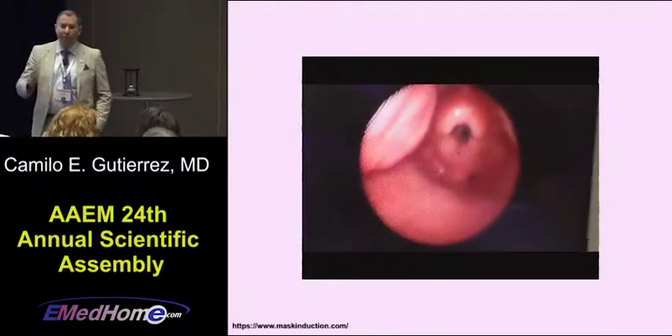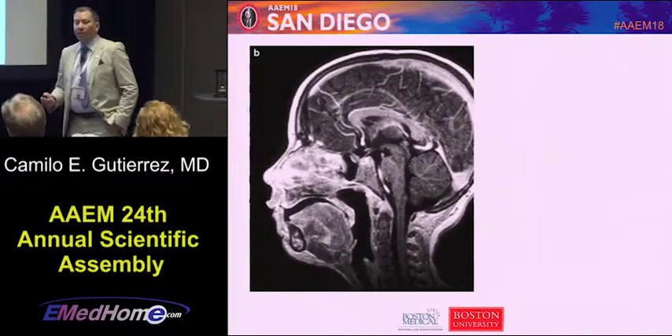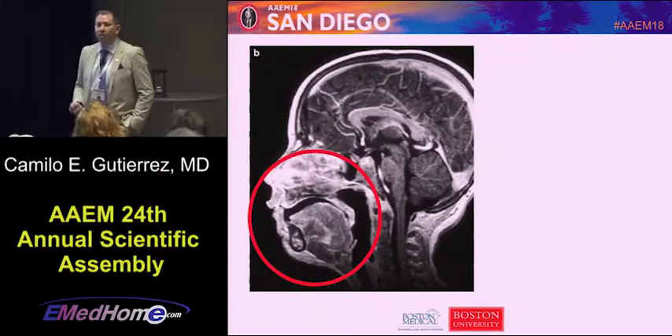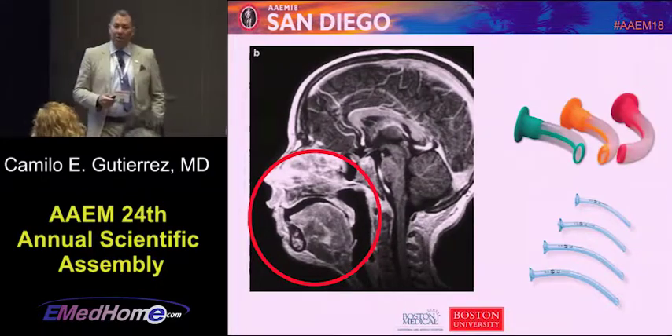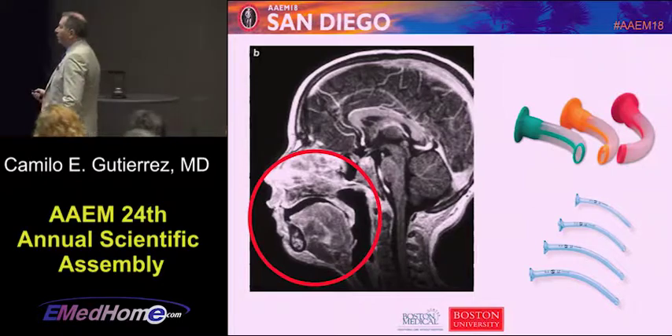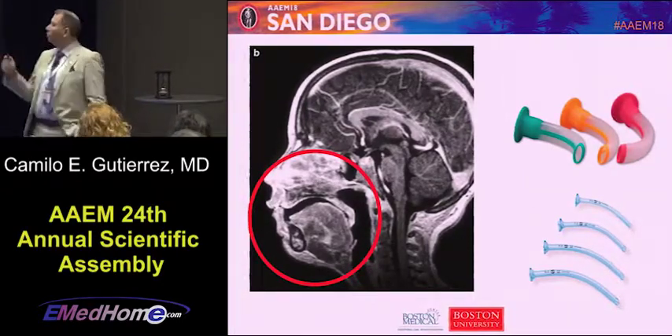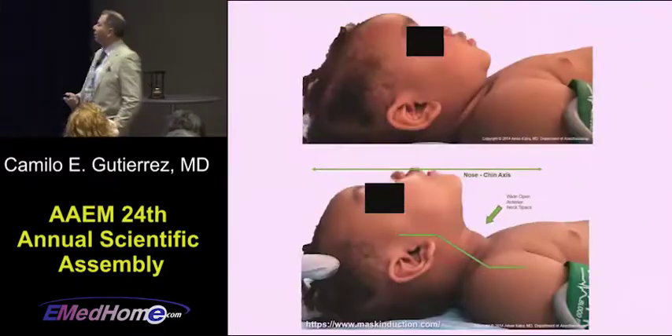Positioning is key in pediatrics. Kids have a big tongue — and big tongues obstruct. So every time I'm bagging a kid, I'm using an oral airway, and I'm considering using a nasal trumpet as well. You can avoid intubating kids who are seizing if you're able to place an oral airway and bag them.